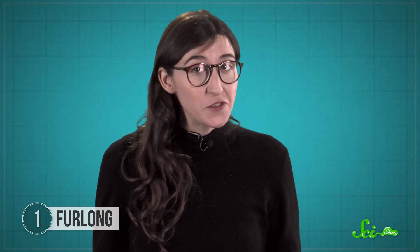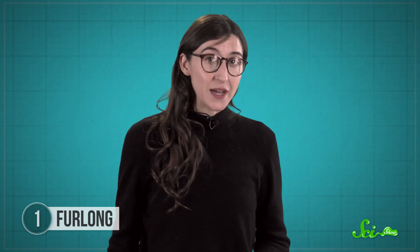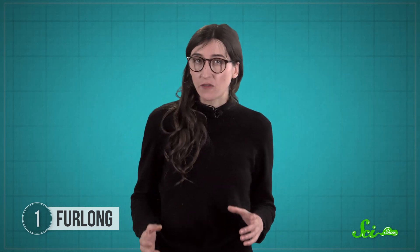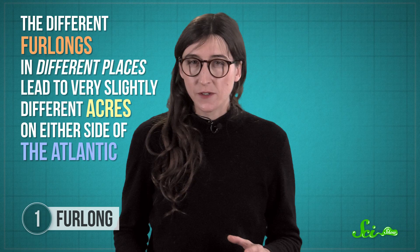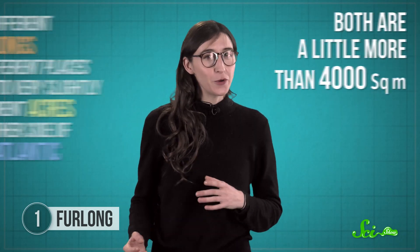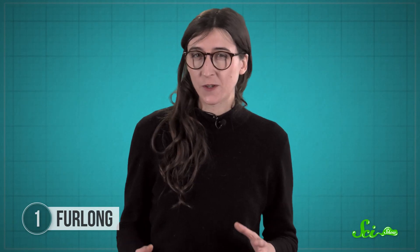If you look closely, you'll find furlongs hidden all over the place. City blocks in Salt Lake City, Utah stretch one furlong. And in the United States, it's pretty common to hear about land measurements in acres, which are just furlongs in disguise. An acre was once the land area that a team of oxen could plow in a day — originally thin rectangles a furlong long and about a tenth of a furlong wide. Both US and UK acres are a little more than 4,000 square meters, and today you'll hear something described in acres no matter what shape it is. Whenever you do, you're hearing one of the last hurrahs of the ancient furlong.